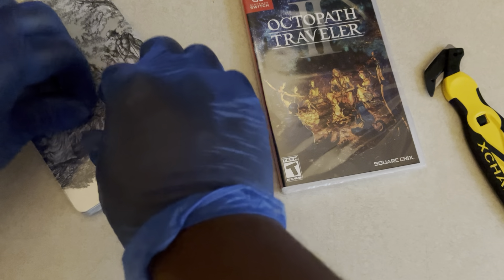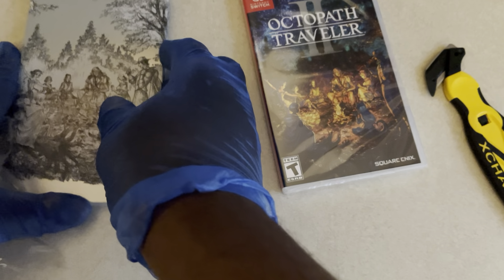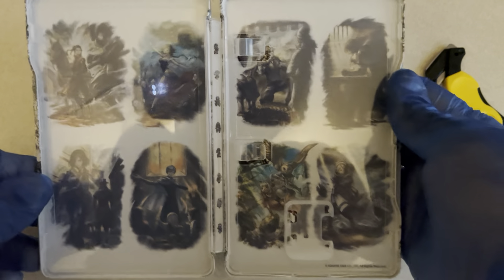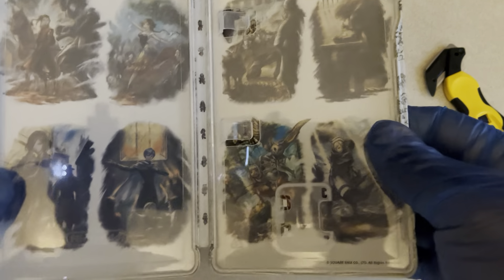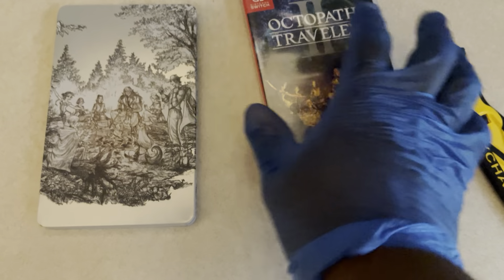Let's go ahead and open this up so we can see what the inside looks like. I've been really getting into collecting Steelbooks. I don't know if I showed any Steelbook unboxings this year, but the game itself — this is what the Steelbook looks like, very nice. Best Buy always has these pre-order bonuses for getting Steelbooks.